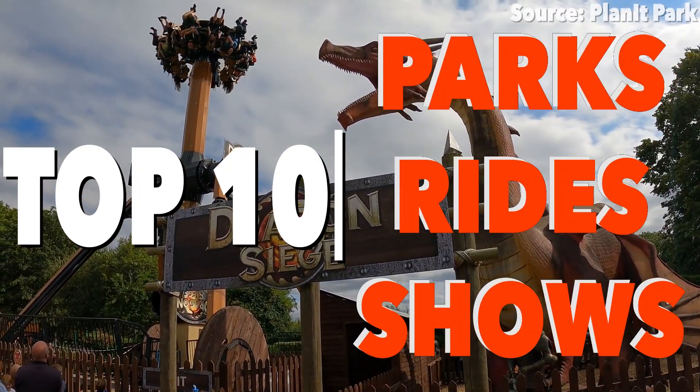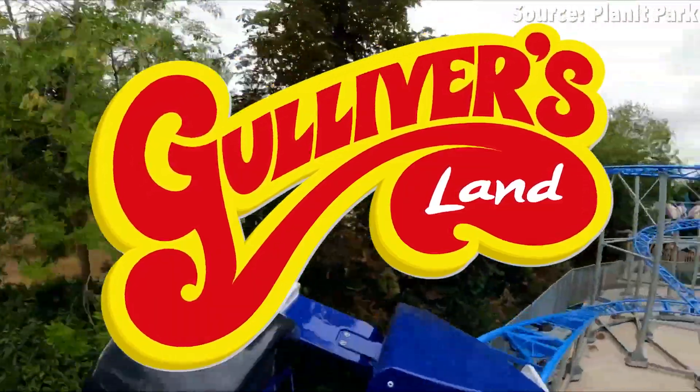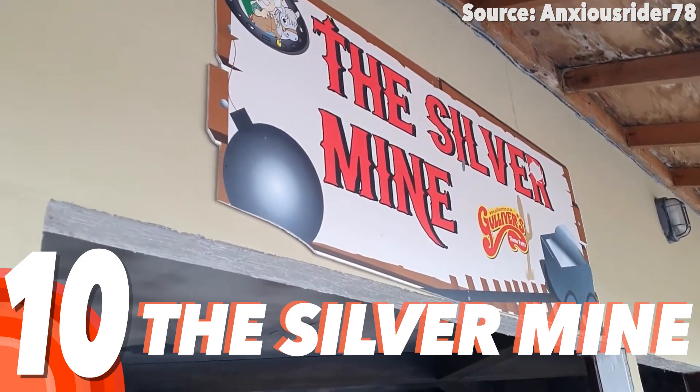Let's count down the top 10 rides at Gulliver's Land, Milton Keynes. Number 10: Silver Mine.